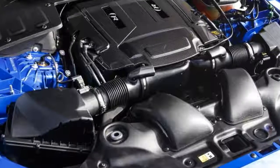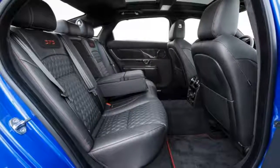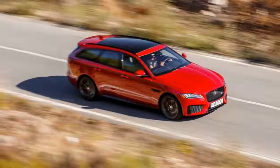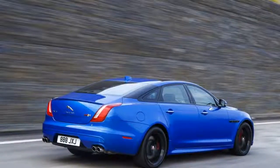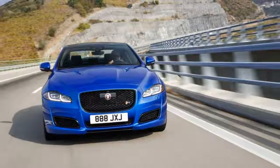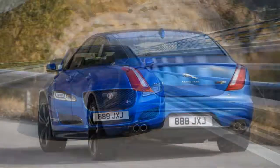SVO, which since its establishment in 2014 has turned out production models like the F-Type SVR and Range Rover SVR and SVS. Still, its 5.0-liter supercharged Gen 3 AJ V8 is essentially identical to that in the F-Type SVR, generating 575 peak horsepower and a maximum 517 pound-feet of torque.